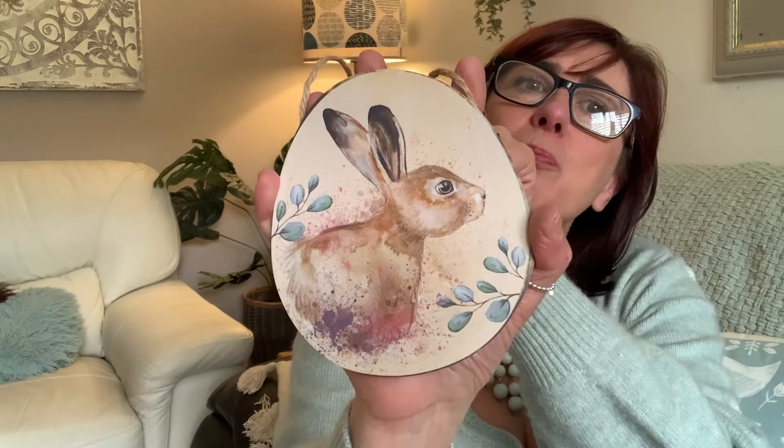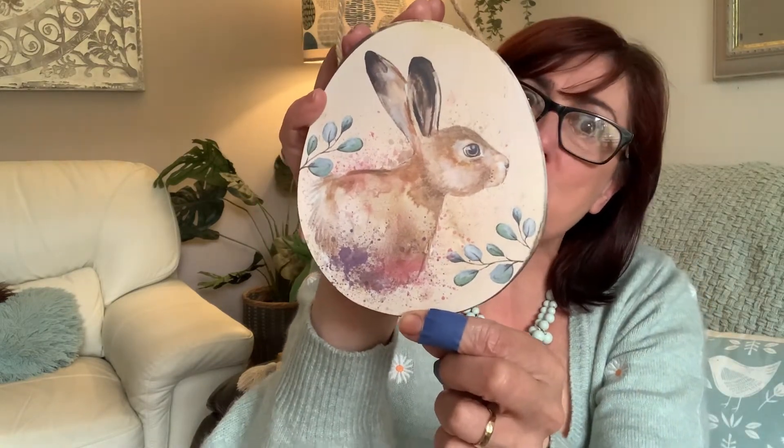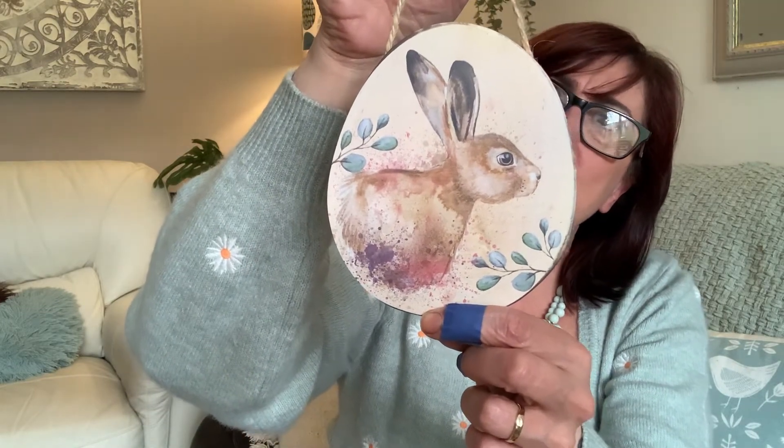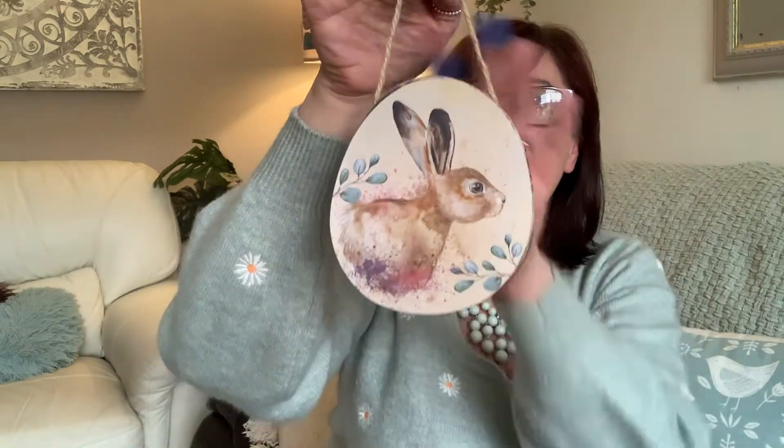Today I went to the local charity shops because I really wanted to see if they had anything, but nothing caught my eye. So I got this from my local little gift shop bazaar in town - it's beautiful, they have lovely stuff. This was about £3.75 or £3.99 - a little hare in an egg shape that will hang up. Then I got this little tin, isn't that cute? I'll probably fill those with sweets for my granddaughter when she comes over for our Easter egg hunt.